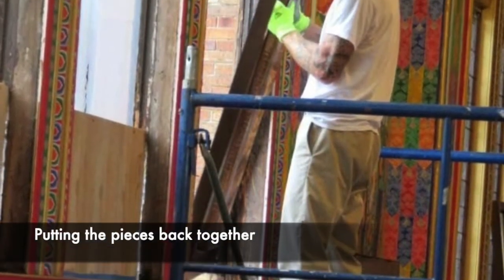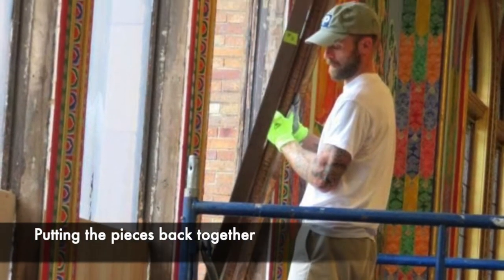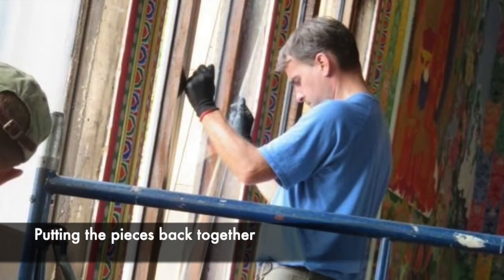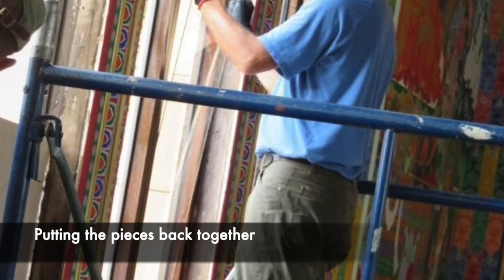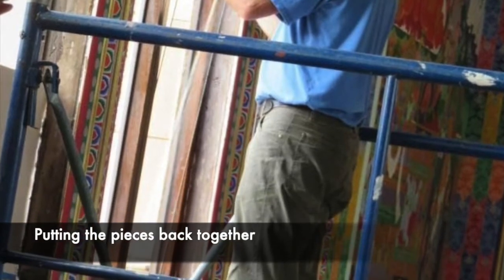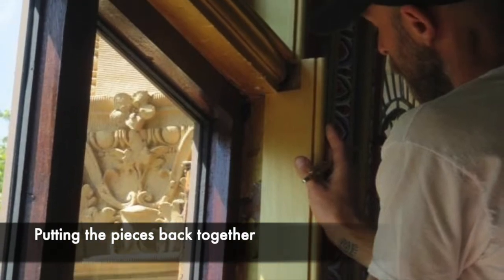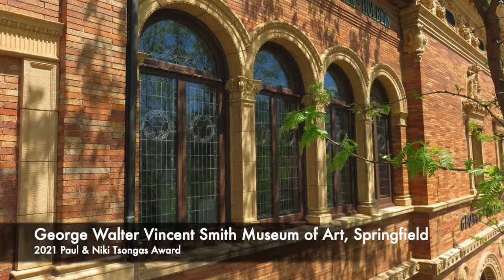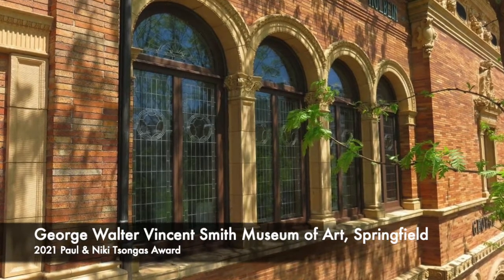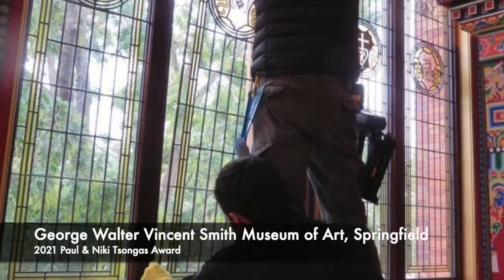The final stage of this project to preserve the George Walter Vincent Smith Art Museum restores all components of the main historic entrance, still used by visitors today, and the eight final sets of stained glass windows which face the museum quadrangle. Caring for Springfield's first museum ensures that it will remain for future generations of Springfield residents and visitors to enjoy free access to the artistic, cultural, and historic heritage collections it holds in public trust.